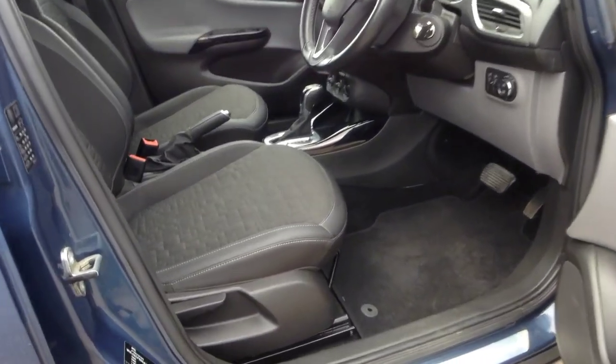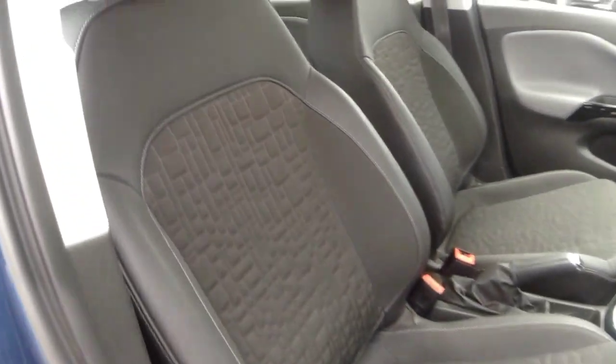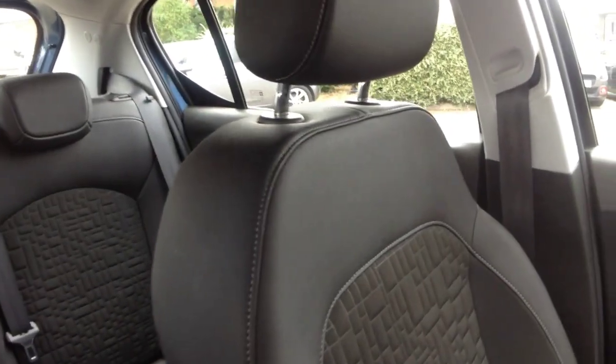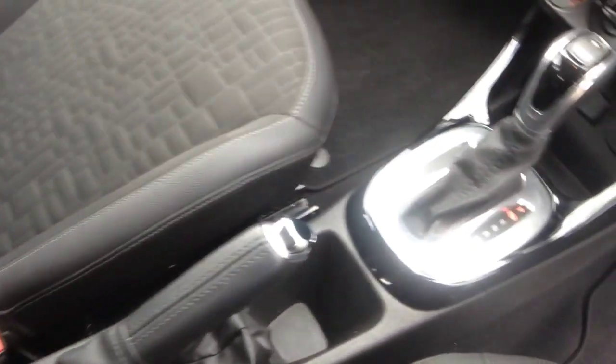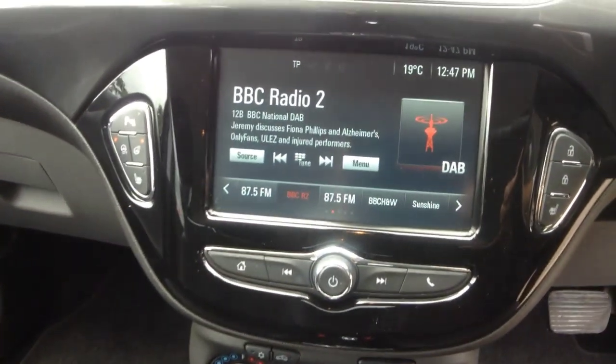As we look inside there's grey part leather with a height-adjustable driver's seat, central storage, automatic gearbox, and IntelliLink touchscreen.